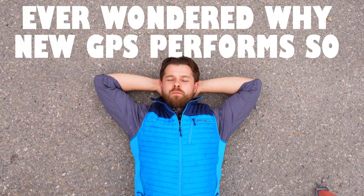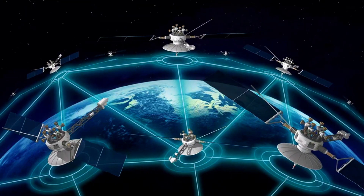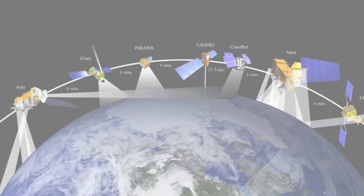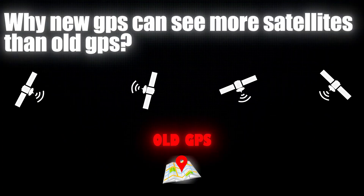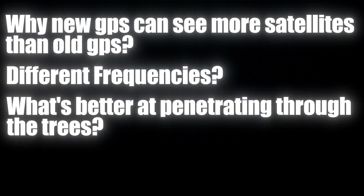Have you ever wondered why new GPS performs so much better than old GPS and you want to make sure that your sales rep is not yanking your chain? Well in this video that's exactly what we're going to cover. We're going to talk about constellations, why new GPS can see more satellites, and what frequencies are better at penetrating through the trees. So let's jump into it.